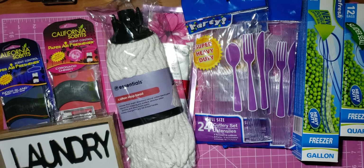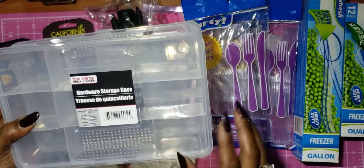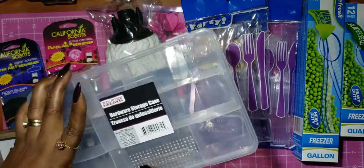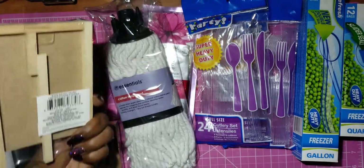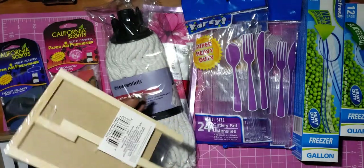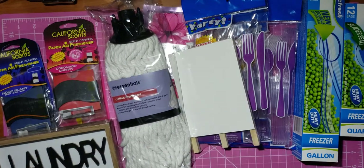I got two more of these Tool Bench hardware storage cases — I haven't seen them since I found the last two, and I found two more. I was happy to find those because the other two I had gifted. I also picked up this little wood wipe-off board — I just think these are really cute.